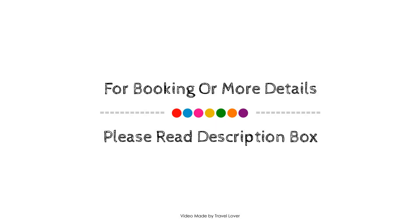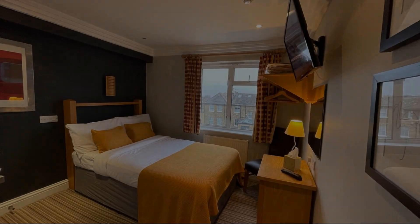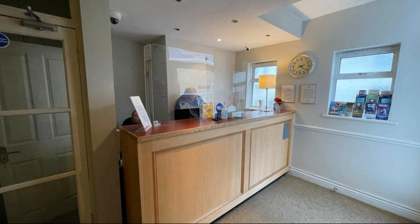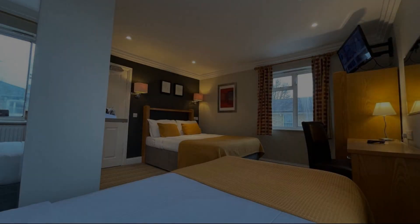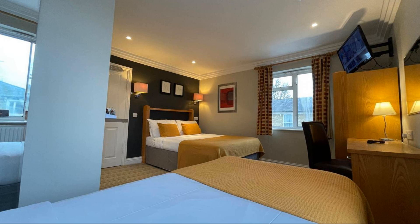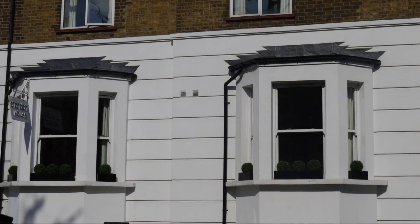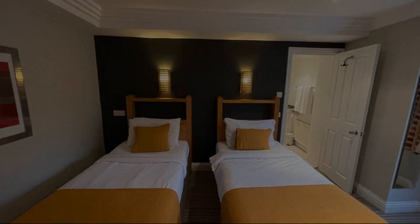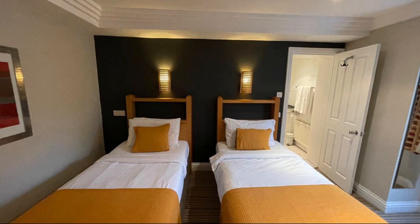If you have stayed in this property, you can send your experiences via the comments. For booking or to get more details about this property, please check the link in the description. If you have any problem booking a room in this property, you can drop a comment and we will help you.